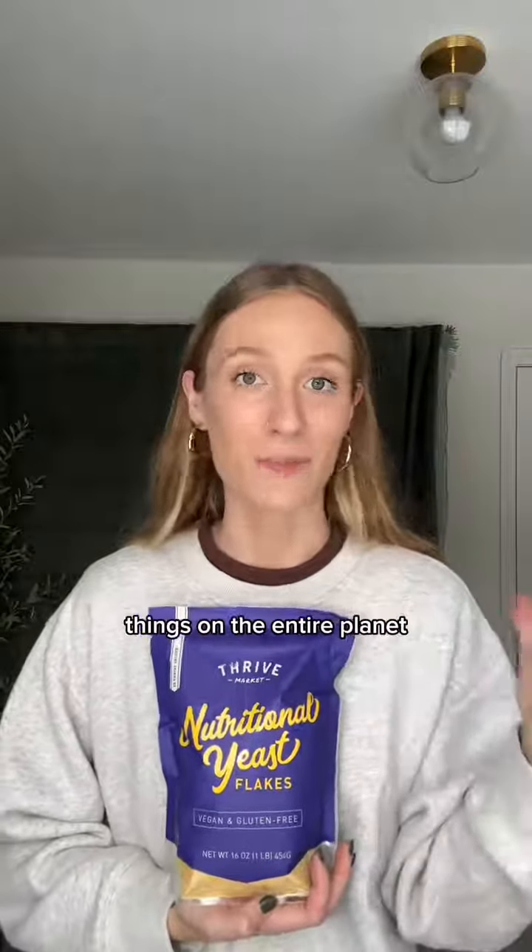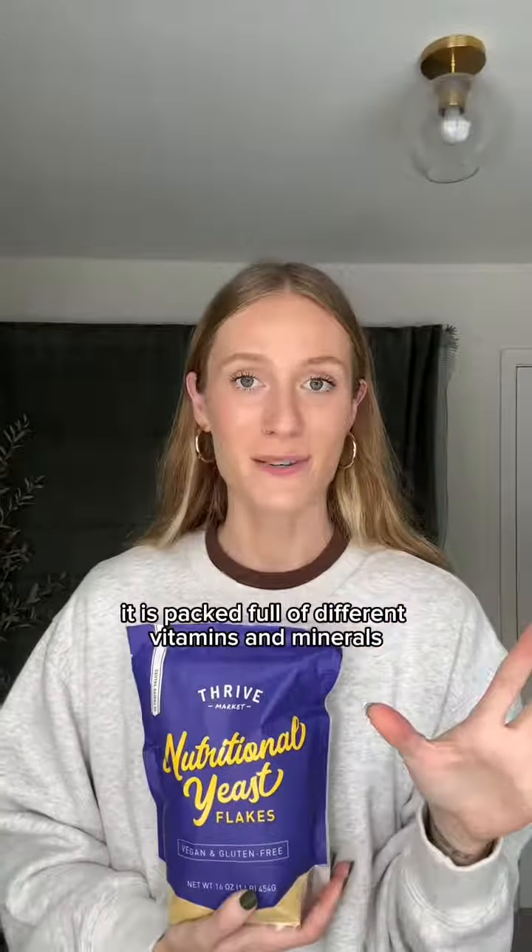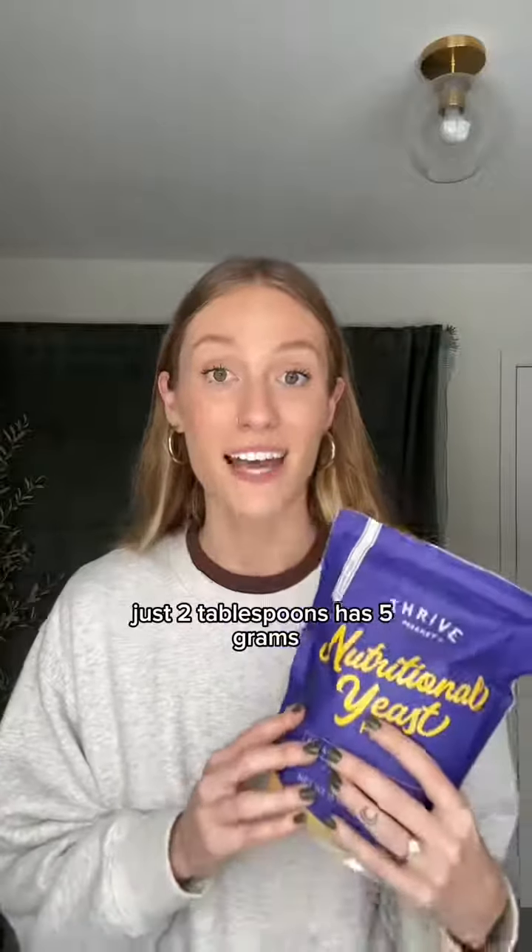The last tip I have is nutritional yeast. This is just one of the tastiest things on the entire planet — my son will ask for just piles of it on his plate because it's so delicious. It is packed full of different vitamins and minerals, and in terms of protein, just two tablespoons has five grams.